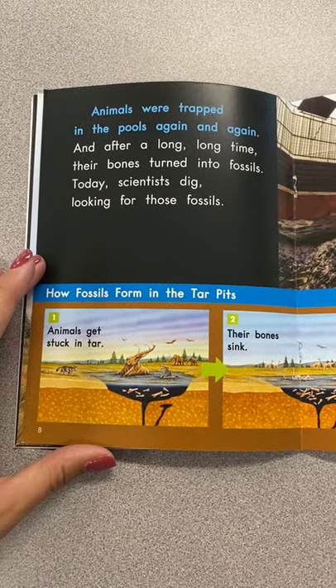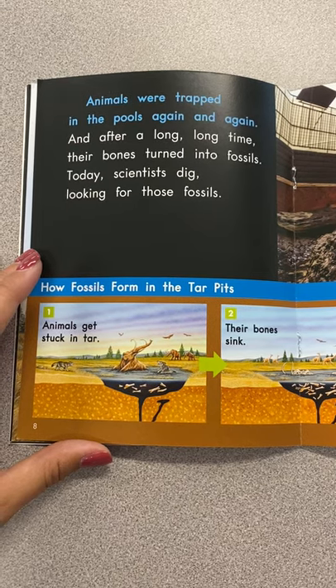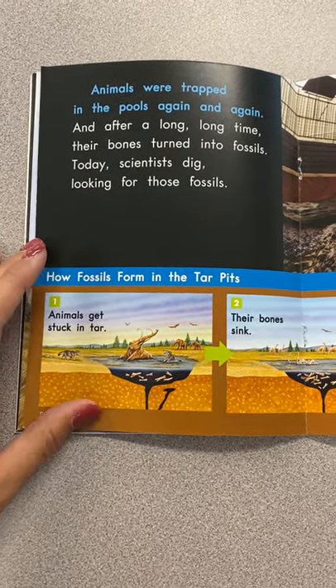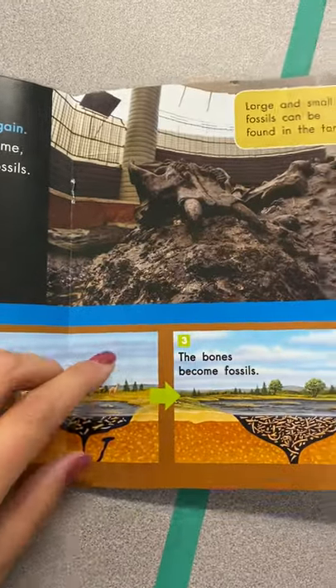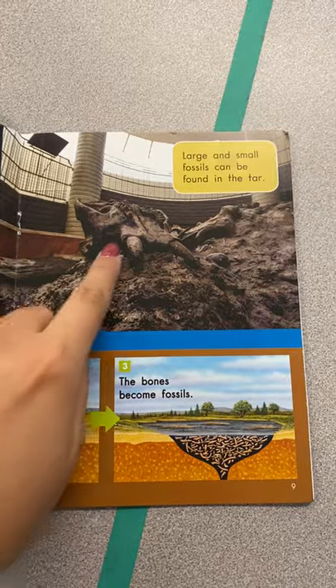Animals were trapped in the pools again and again, and after a long, long time, their bones turned into fossils. Today, scientists dig looking for these fossils. Large and small fossils can be found in the tar — look at those big fossils.